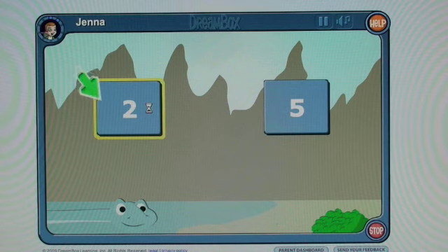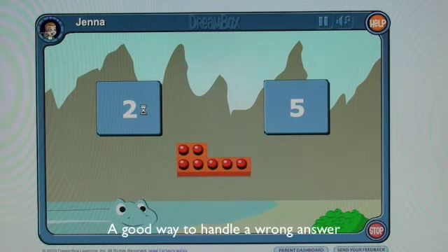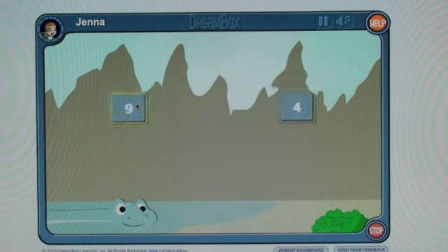Now I'm trying some machine gun clicking just to test this, getting the wrong answer. Notice how they use a more concrete visualization to help me with this concept. Great design.